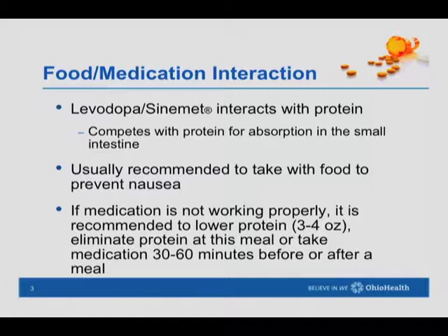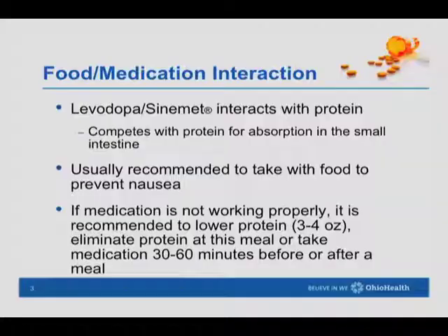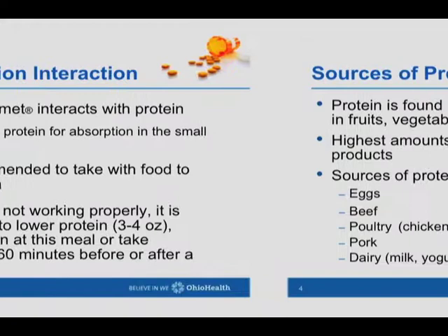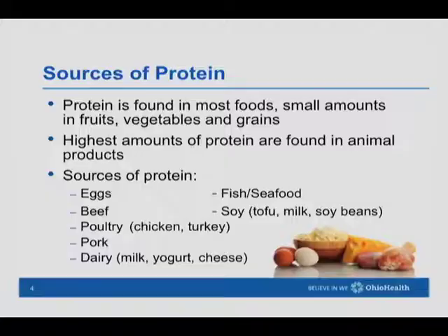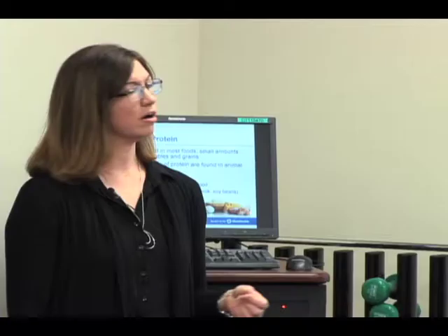Normally levodopa would be recommended to take with food because it can cause nausea otherwise. We want to either cut down on the amount of protein we're eating when taking this medication, or maybe take the medication 30 to 60 minutes before or after a meal to help with that. Here are some of the sources of protein.